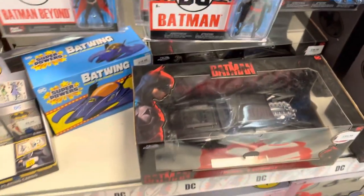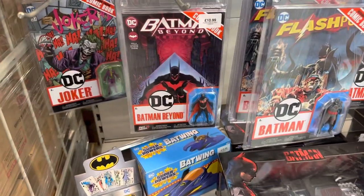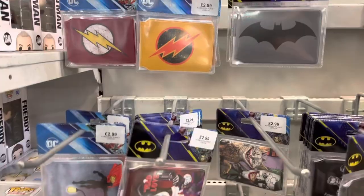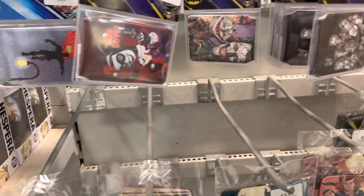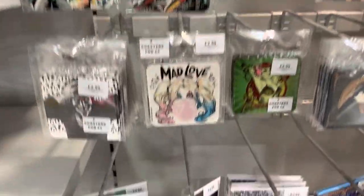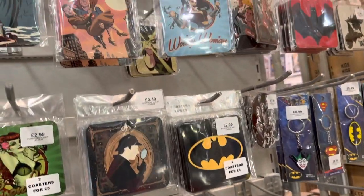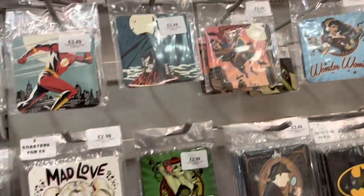Staying on the DC side, more promotions for the Flash, as McFarlane have released some comics with figurines — Flashpoint with that Thomas Wayne Batman. There's also another Batmobile from the Batman. Inside Forbidden Planet, this is one of the sections I enjoy — plenty of different merchandise, whether it's travel cards, coasters, gift cards, postcards, or key rings. Normally I'd go for one or two items.